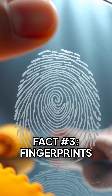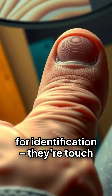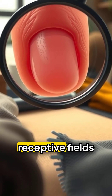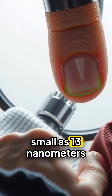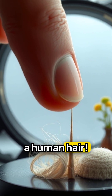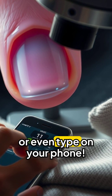Fact number three: fingerprints increase your sense of touch. Those ridges on your fingertips aren't just for identification — they're touch amplifiers. The ridges feature finely tuned receptive fields that massively increase your tactile sensitivity. They help you detect textures as small as 13 nanometers — that's 1,000 times smaller than a human hair. Without fingerprints, you'd struggle to feel fabric texture, grip smooth objects, or even type on your phone.